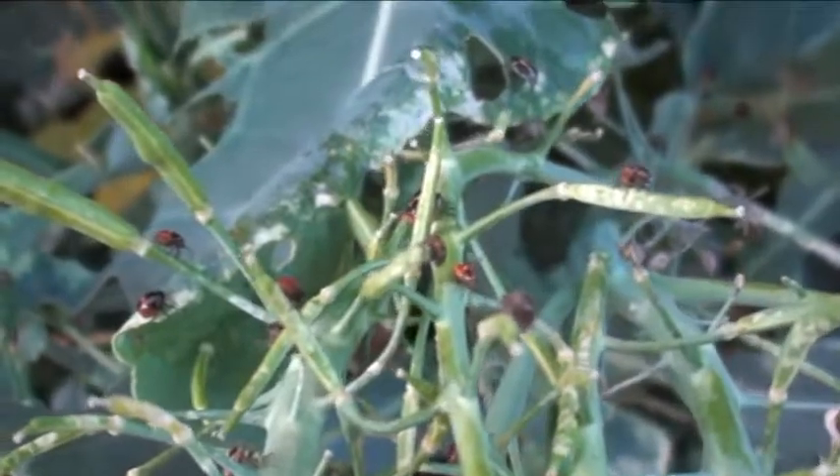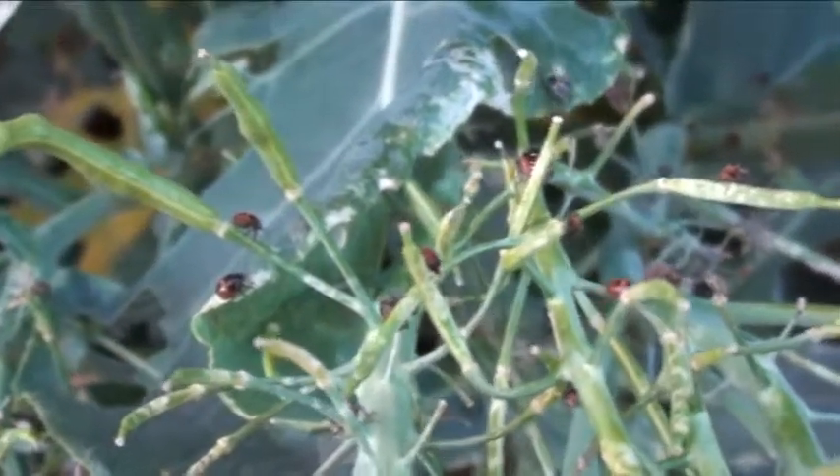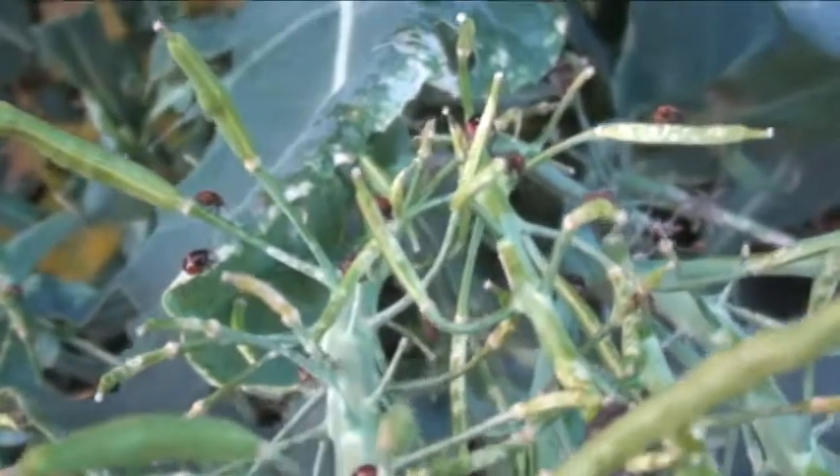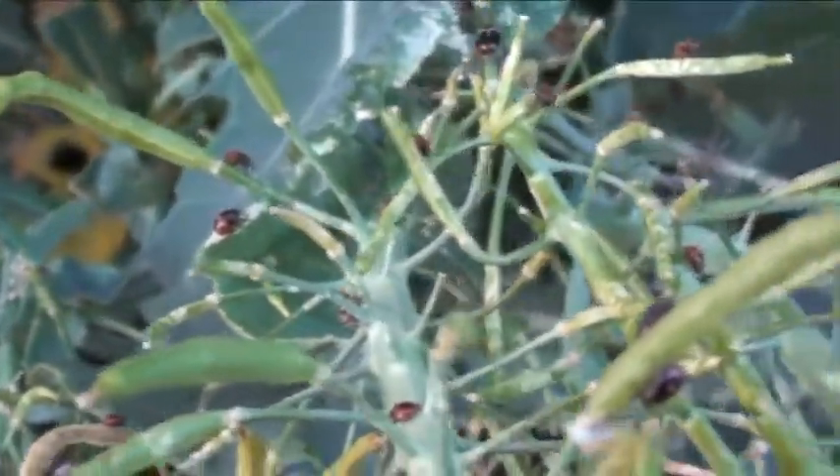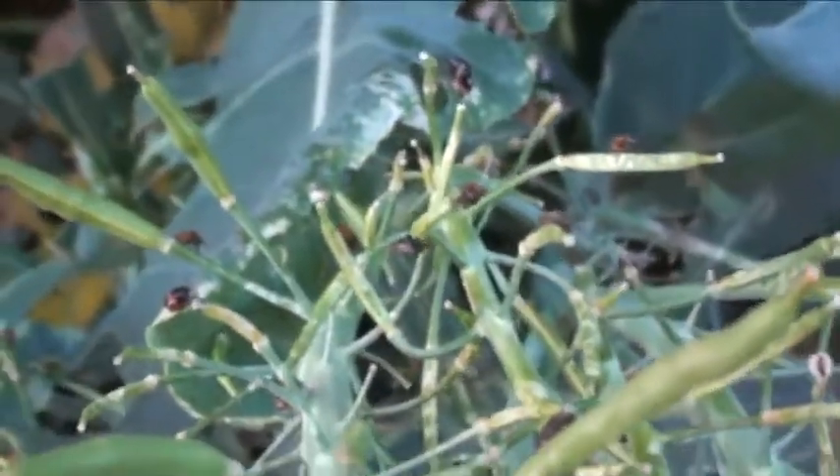There's a good shot — check them out! We need something to come in here and just feast, just snack on them. Try to find a praying mantis and bring them on over.